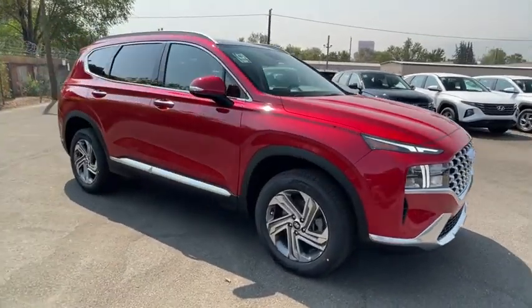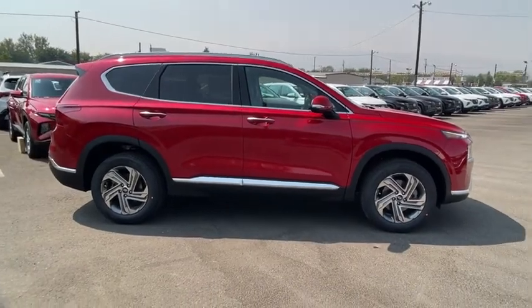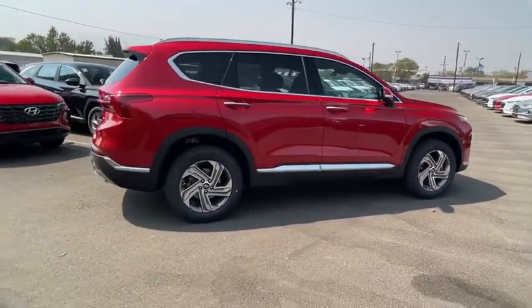Make a great choice today with the 2022 Hyundai Santa Fe. Style, quality, performance, value. Need we say more?